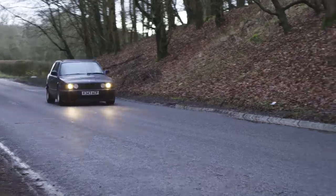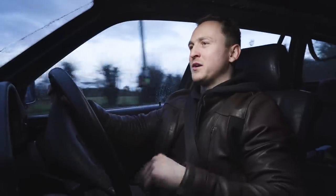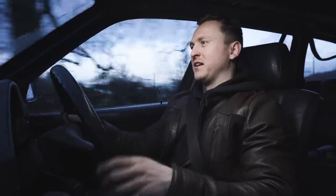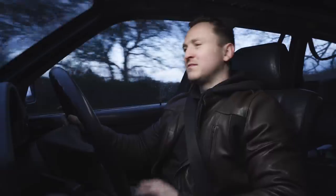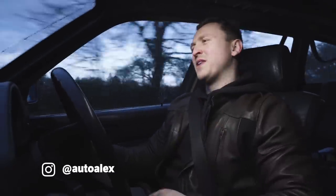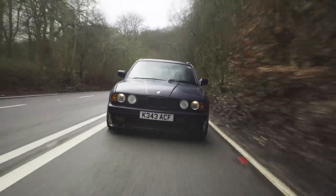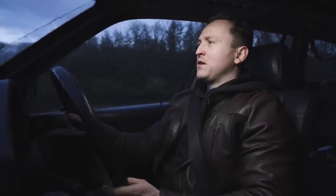If anyone has a donor car, or a car that you're parting out, and you have panels that I'm missing, then maybe just give me a friendly message on Instagram. That would be awesome. I hope you guys like Frank — I like Frank. He's been good to me so far.